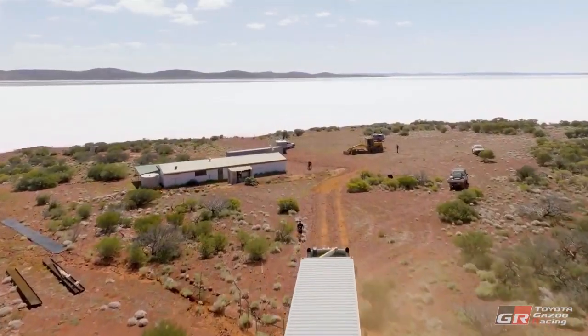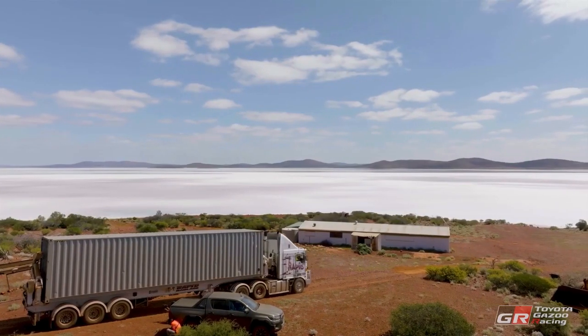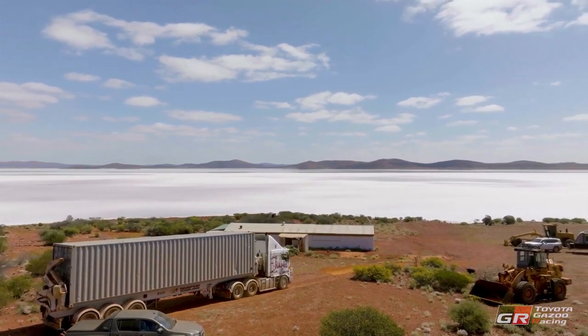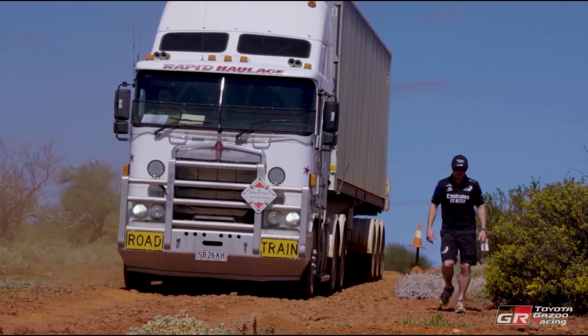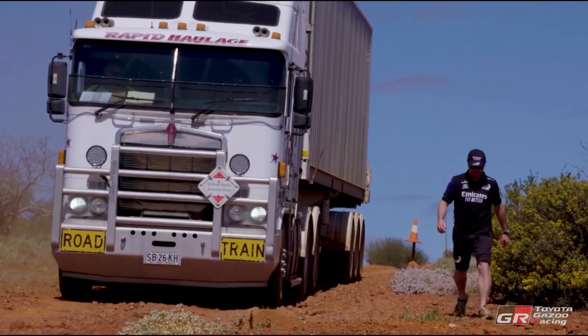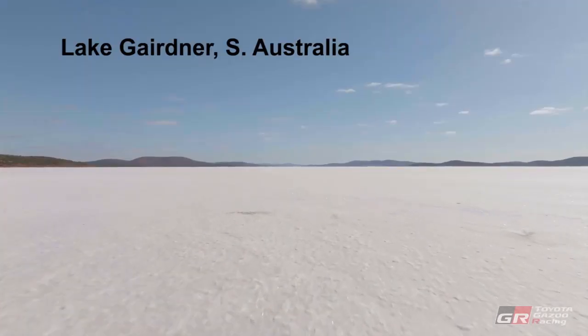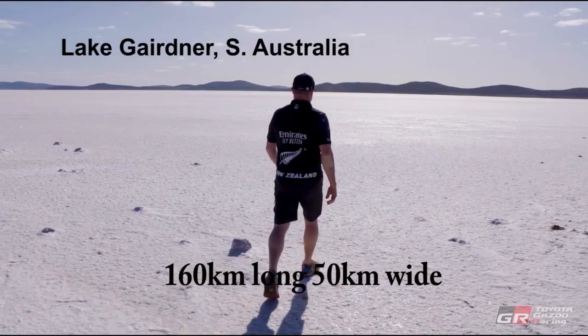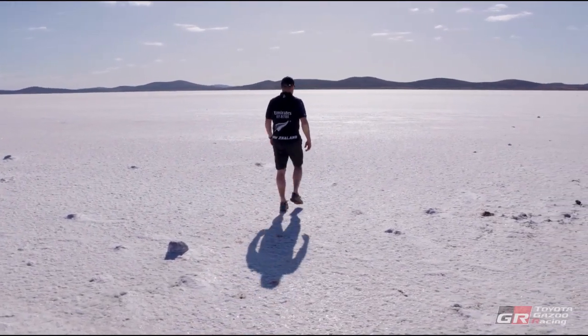We're here to have a crack at breaking the world wind-powered land speed record. We've just trucked the land yacht from New Zealand all the way across through to Adelaide, and that's actually right here at Lake Gairdner. This surface is exactly what I'm after. It's something I've been thinking about for a long time now, and I just can't wait to get the land yacht out of the container and get it rigged up.